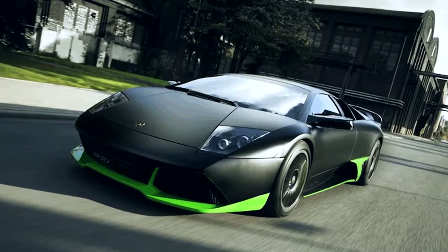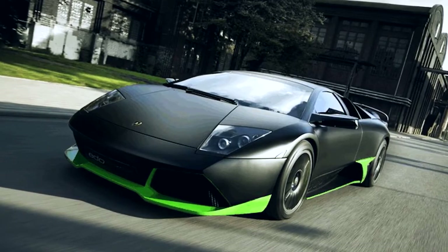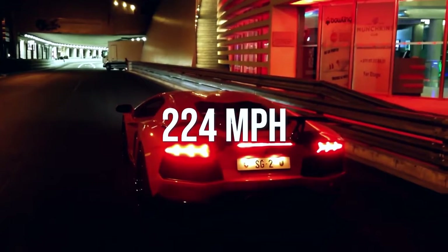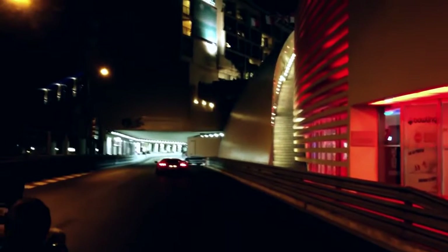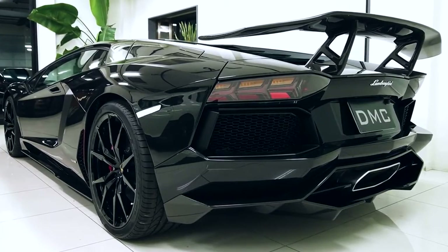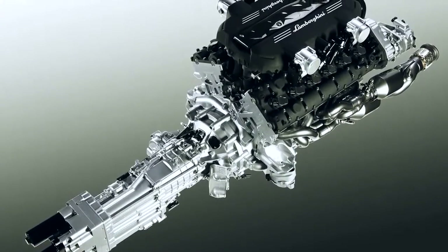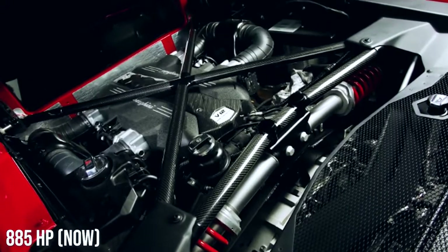Number four: Lamborghini Aventador LP 900-4 Molto Veloce DMC, top speed 224 miles per hour. With a zero to 60 time of 2.5 seconds, this car deserves to be on the fastest Lamborghini list. DMC, another set of German tuners, worked on this LP 700-4 to make it what it is now. The 900 refers to the horsepower — it started with just 691 horsepower and now features 885 horsepower.